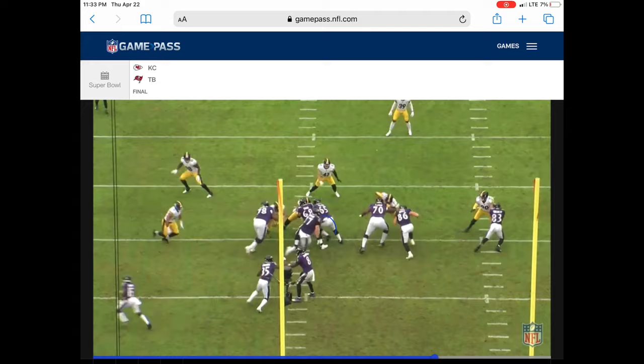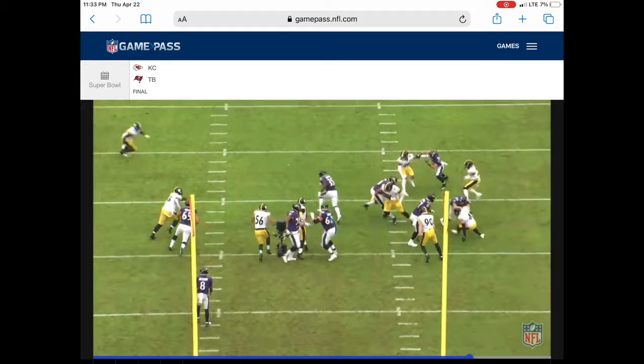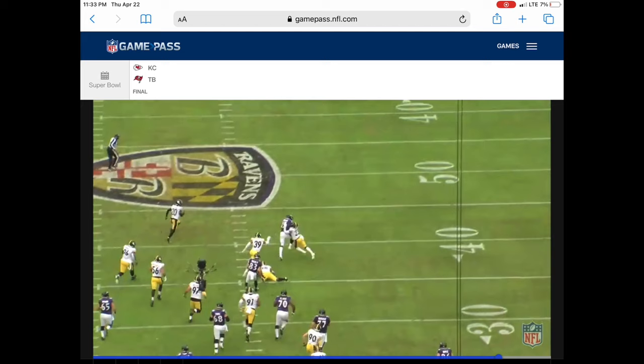Skura does a good job too down there. Helps out on two guys — takes the one that's in front of him and then the next one that comes in front of him. Like they tell offensive linemen, just block what's in front of you.